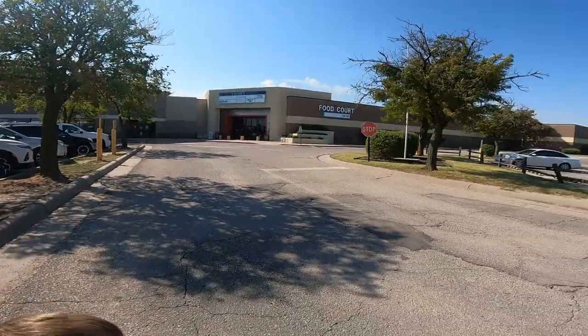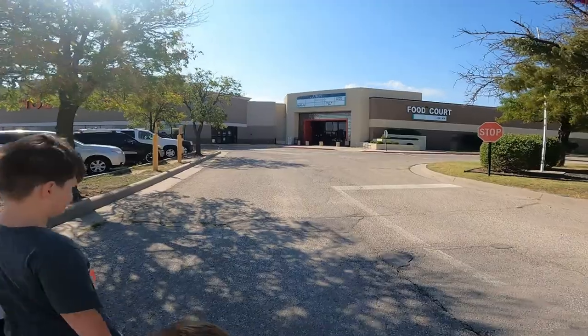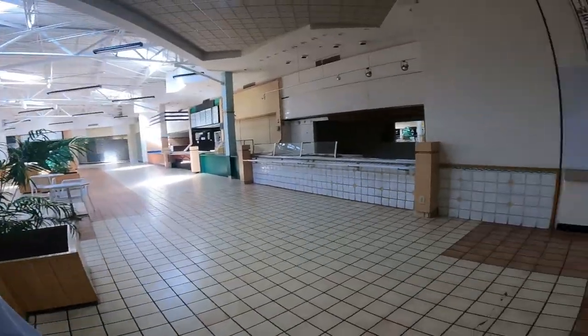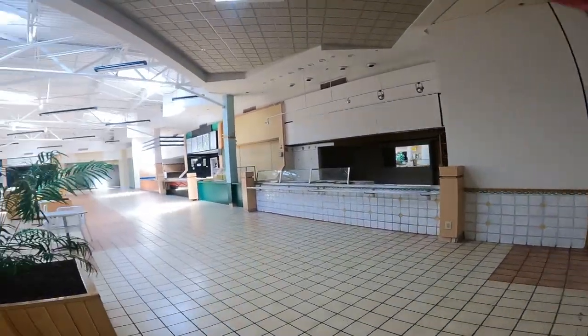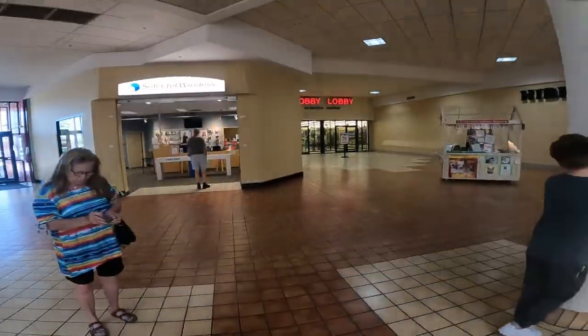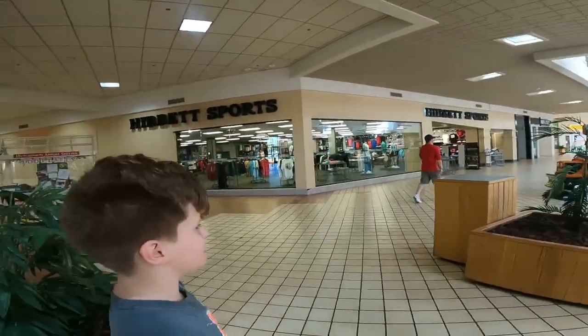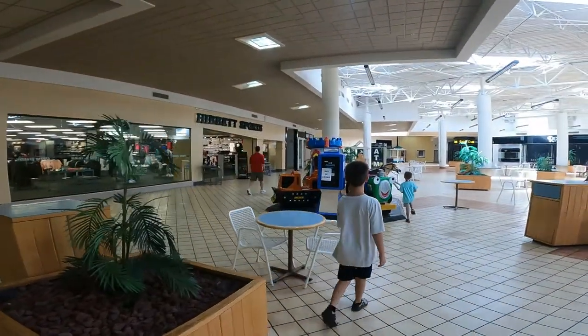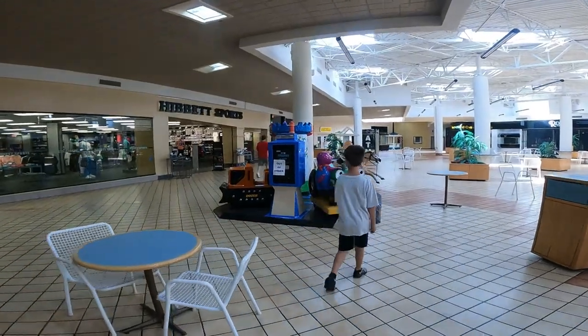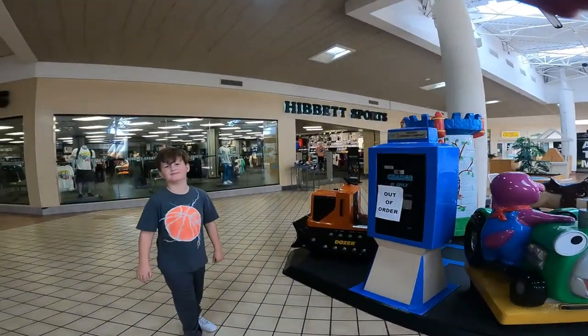Here we go — famous Hutchinson Mall! There's not much in here guys, but this is where we get some nice shoes. This is what I mean about the Hutchinson Mall — it's like half empty. There's a store, Hobby Lobby, an OD, a Hibbett's, and the cool kid toys. We need to go into Hibbett's for yours.